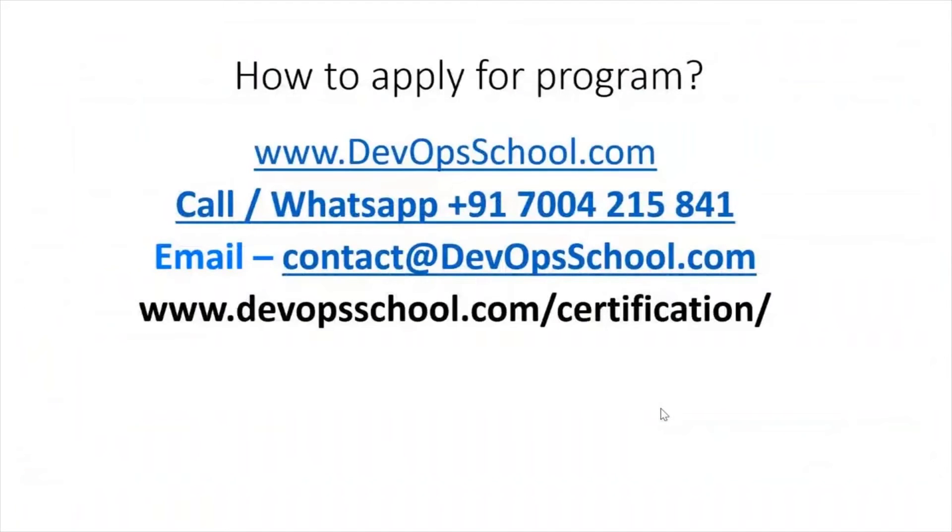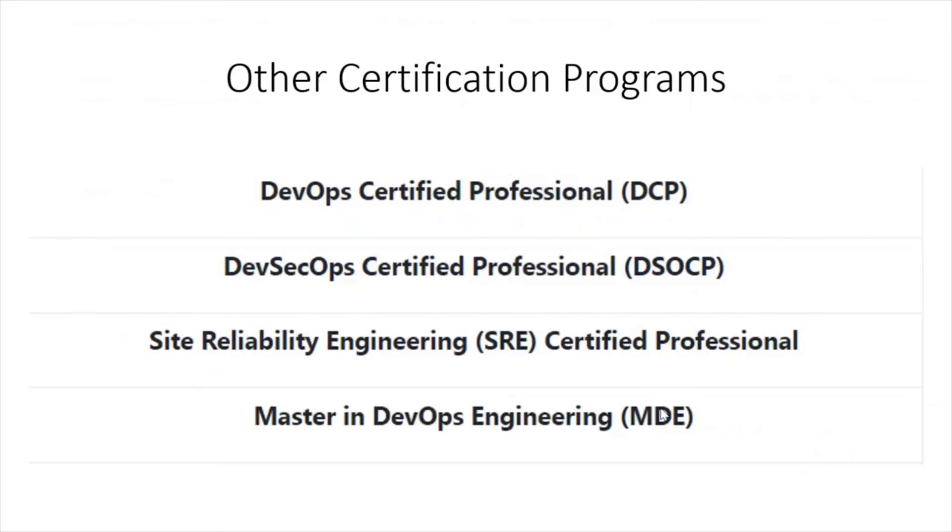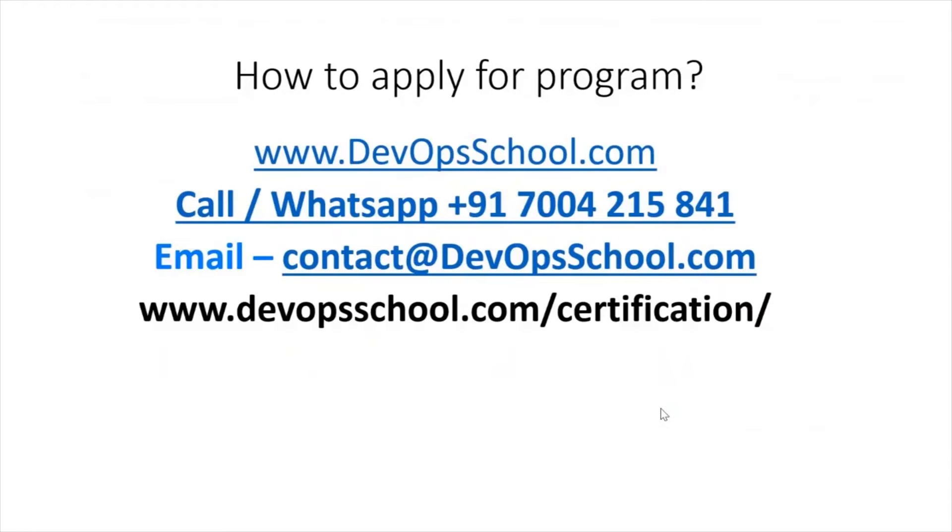To apply for this program, you can reach out to us via WhatsApp number or email ID. Please reach out and we'll help you to onboard this program. Apart from DevOps Certified Professional, we are also offering certifications in DevSecOps, SRE, and one very comprehensive program — Masters in DevOps Engineering. Feel free to get in touch with us and enroll for it. Thank you.